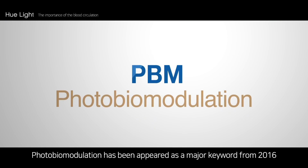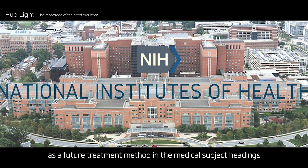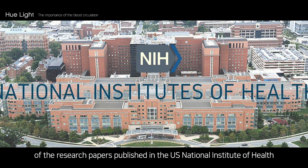Photobiomodulation has appeared as a major keyword from 2016 as a future treatment method in the medical subject headings of research papers published in the U.S. National Institute of Health.